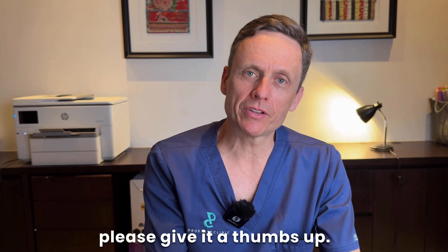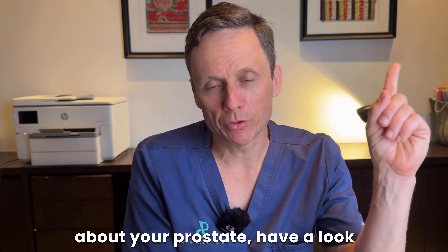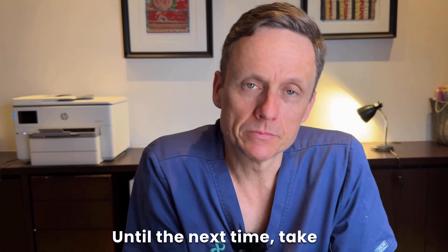If you get benefit from the video, please give it a thumbs up and subscribe to the channel. If you want to know more about your prostate, have a look at the linked videos. Until the next time, take care of your prostate.